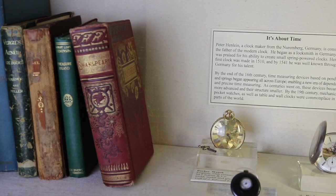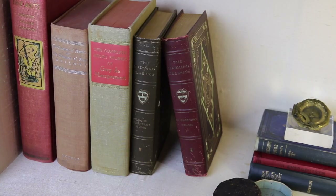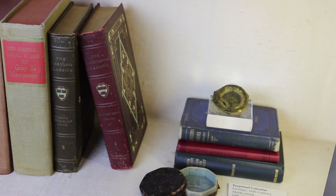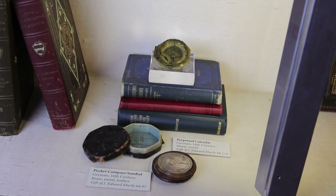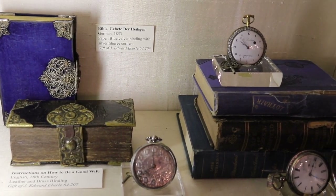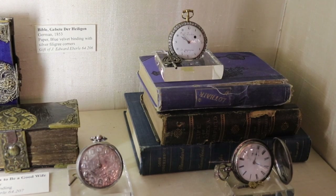Alongside that case is a case displaying the new technology of keeping time. Keeping time to us is pretty ordinary, but at a time when you had sundials and hourglasses, the emergence of the pendulum clock was very important. As that evolved in the 19th century, we had the development of a timekeeping device like the pocket watch that allowed individuals to keep time accurately, which fed into the industrial revolution, transportation, and factory work — all things we take for granted today — and it ushered in the modern age.